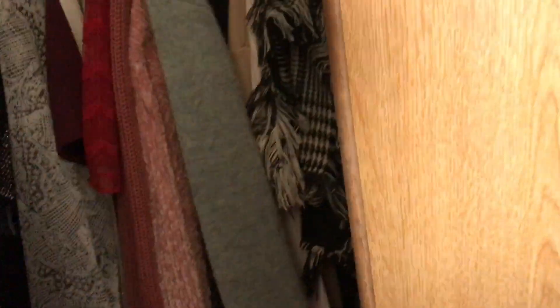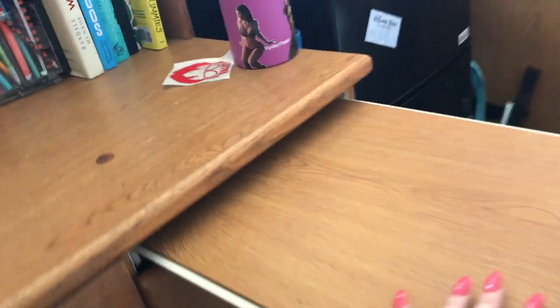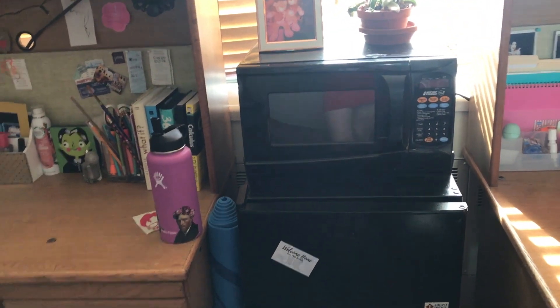I have additional little drawers just for bathing suits, undies, that type of thing. This is my beach bag, because obviously you need a beach bag when you're in LA. This is the desk space that they provide, and honestly this is where I pretty much live. It's really nice because they have this little extra thing that comes out — it's great to rest your feet on. This is the fridge that you rent through the school, which also comes with a microwave.